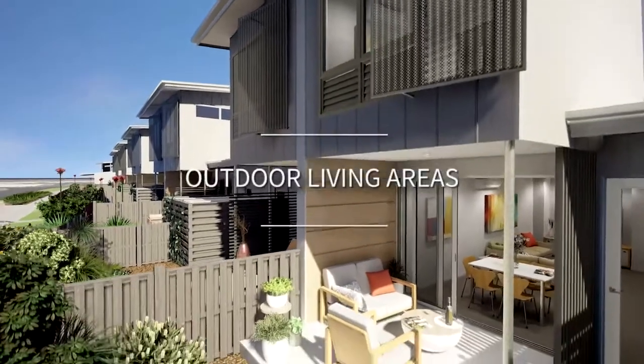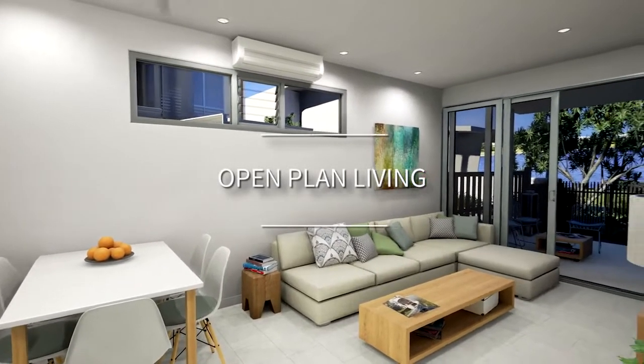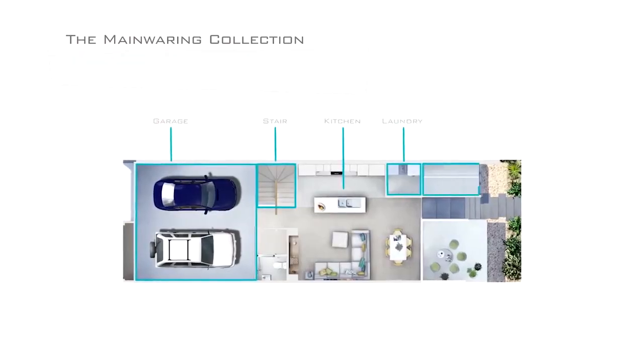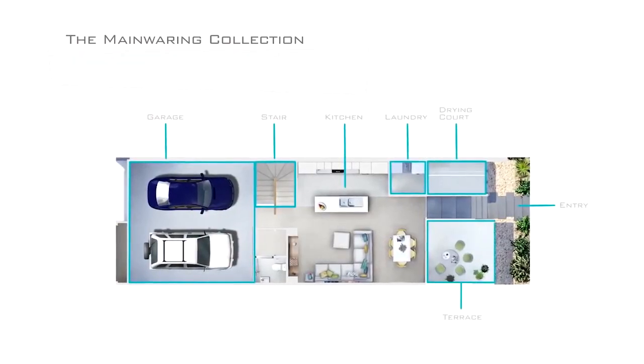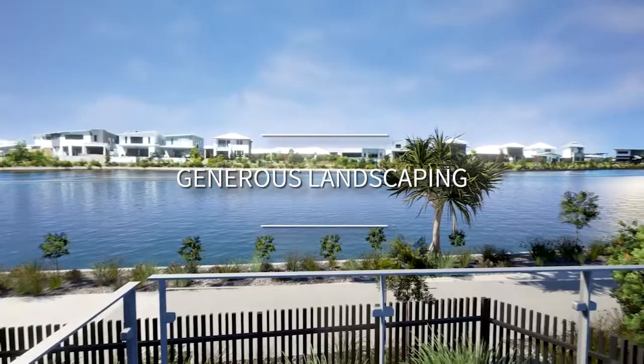This is done by generous outdoor living areas that come off the internal living areas, which have been designed as open plan. The other feature is that there are walk-in laundries which also open out onto clothes drying areas, and there is also generous landscaping with these outdoor spaces.